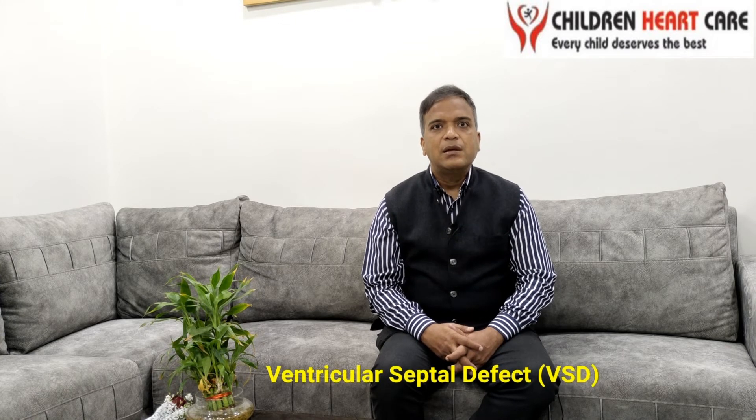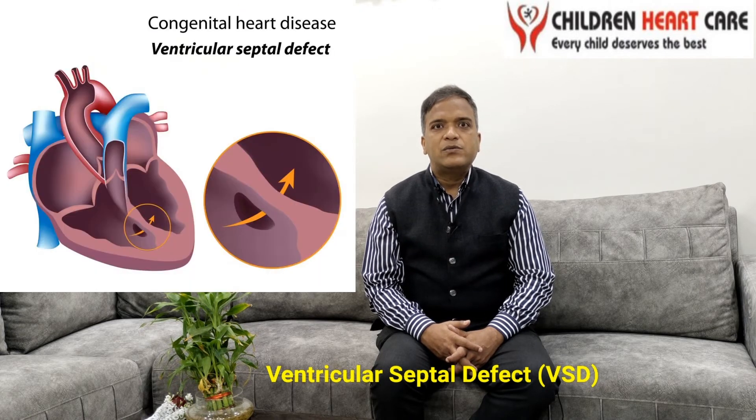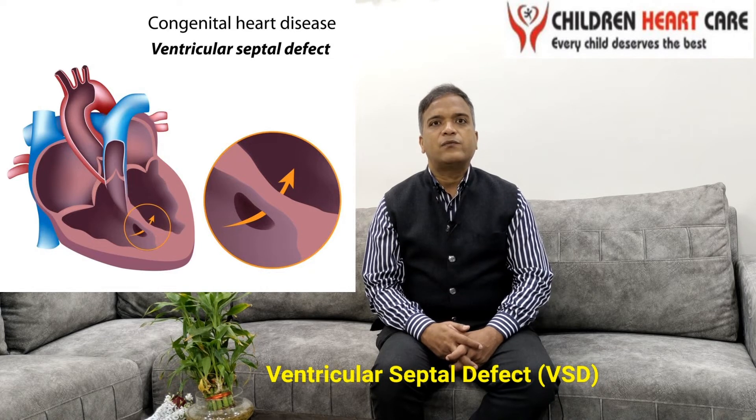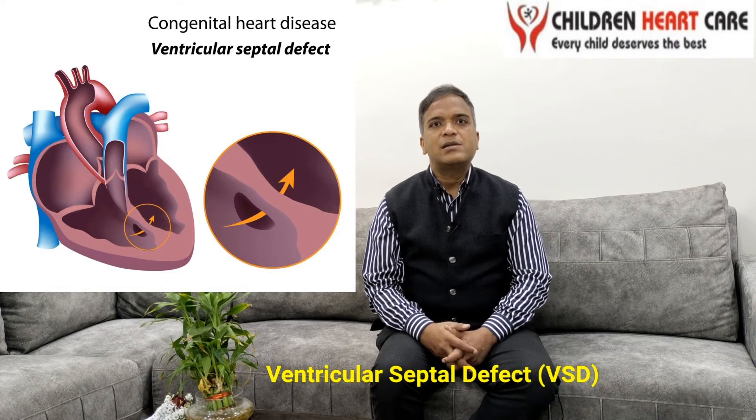What is the meaning of VSD? There are two lower chambers in the heart known as ventricles, having a wall in between these two chambers known as the ventricular septum. When there is a hole in this wall, as shown in this picture, it is known as the ventricular septal defect.